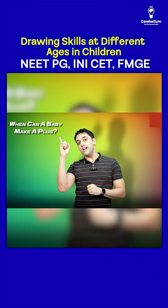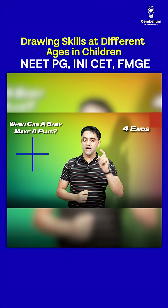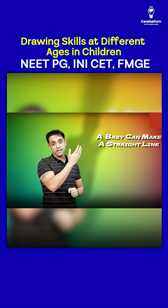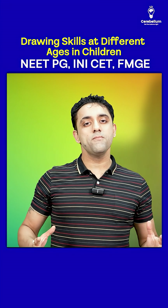Next important question: when can a baby make a plus sign? A plus has four ends, so a baby can make a plus by four years. To repeat: straight line by two years, plus by four years.